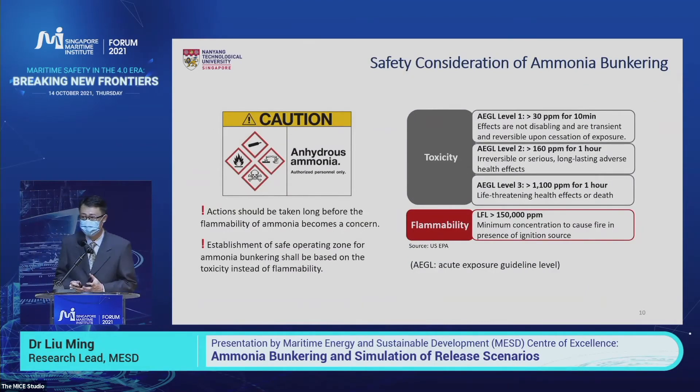Once we have the ammonia bunkering process established, what are the main considerations? First is toxicity, and second is flammability. Comparing the ranges, toxicity can occur at very small concentrations from 30 ppm to 1,100 ppm, but flammability requires reaching 150,000 ppm to be a real concern. So in our study and simulation, we take the toxicity of ammonia as the basis to run the simulation.